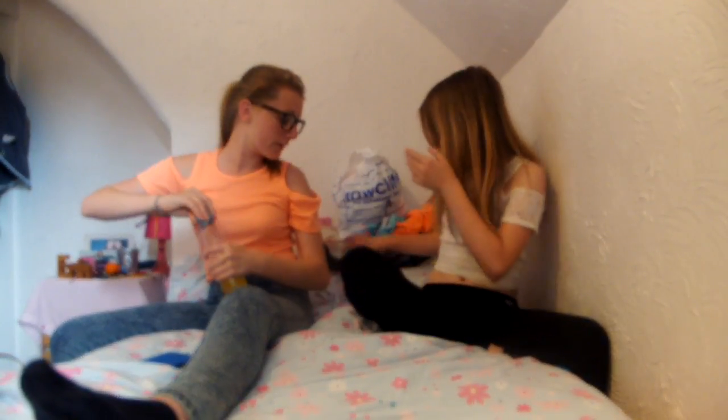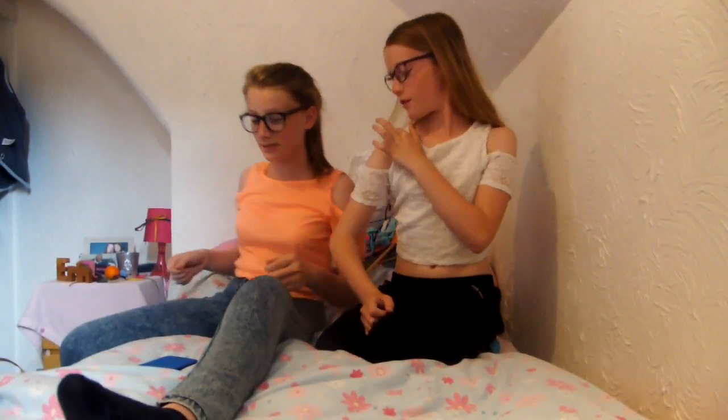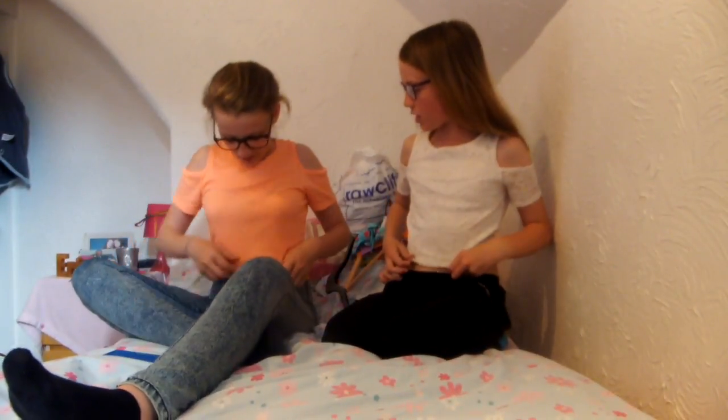We'll just show you the things that we've got on. We've both got these tops — they're both from New Look. Mine was in the sale. They've both got cut shoulders and they're both belly tops. Mine's like a long belly top, but it's not a full top.